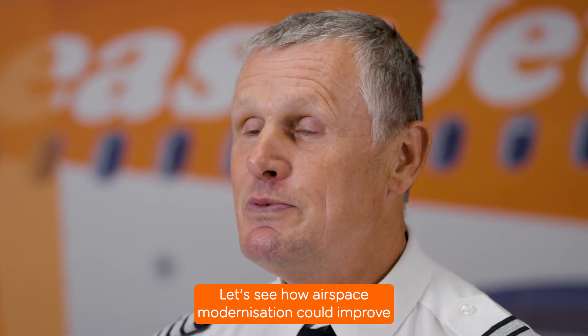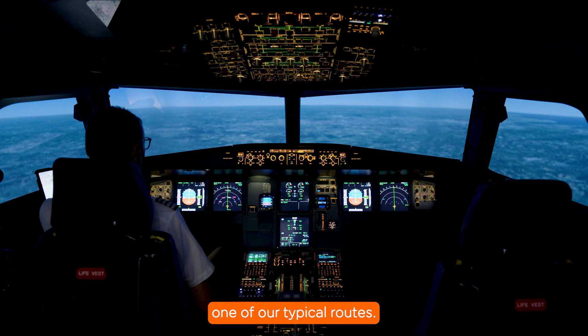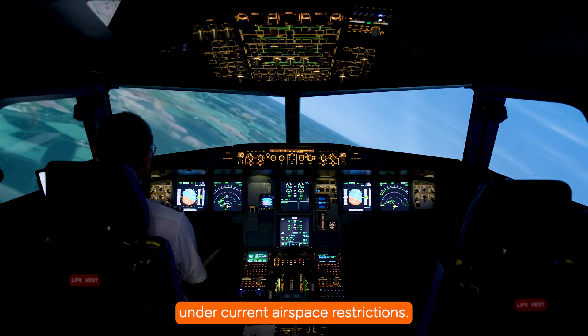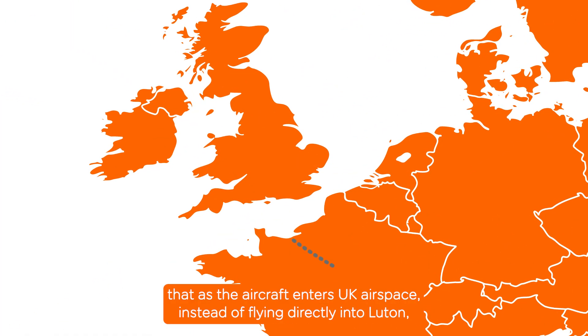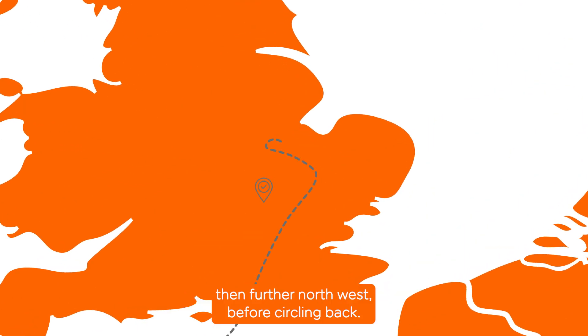Let's see how airspace modernisation could improve one of our typical routes. In this demonstration, the aircraft is flying inbound to Luton from Paris Charles de Gaulle under current airspace restrictions. We can see here that as the aircraft enters UK airspace, instead of flying directly into Luton, the aircraft is forced to fly past the airport and travel towards Cambridge, then further north-west before circling back.